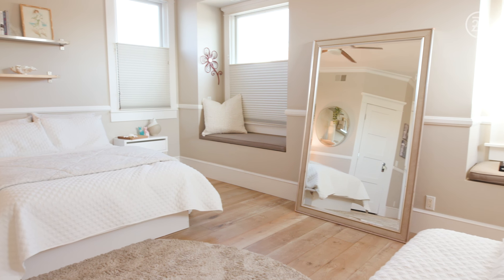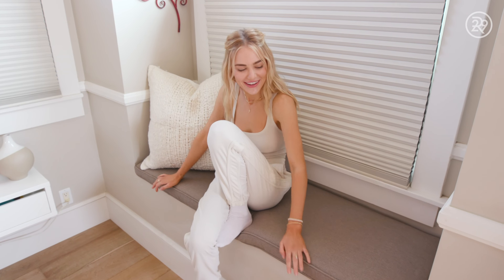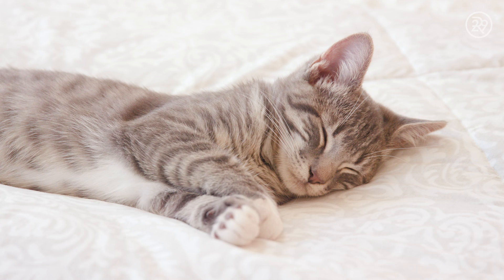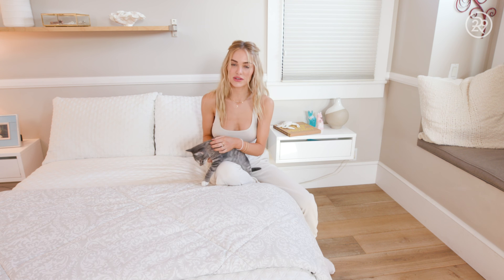I thought I would sit here more when we first moved into this house. I felt like a princess whenever I sat here, but I never sit here for some reason. In fact, I think this might be the first time I have in a very long time, so I'm just going to lie down.